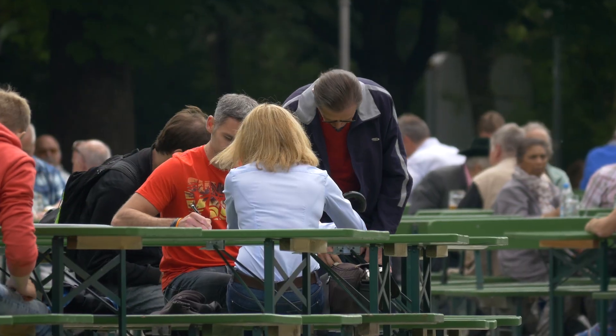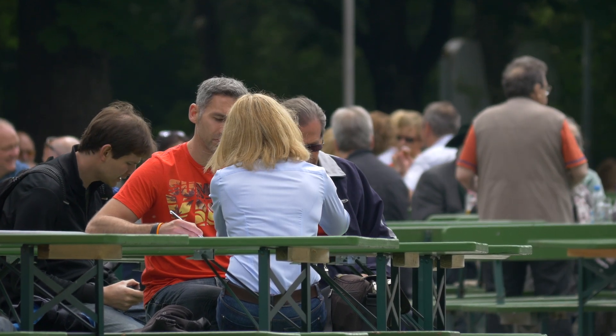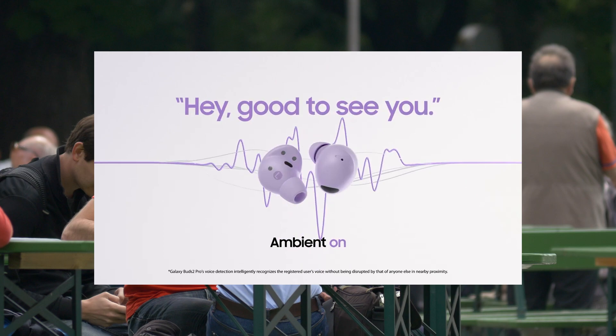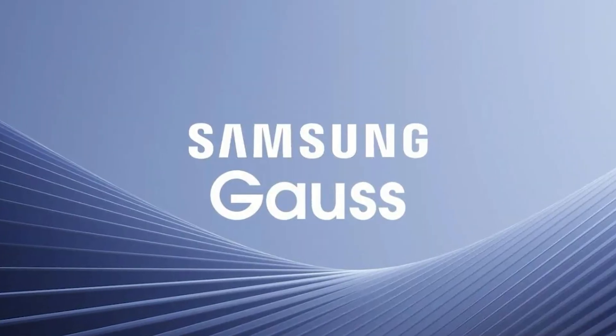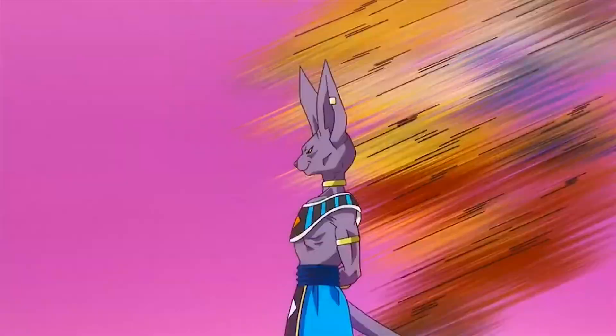Just imagine this: you're talking to someone who speaks another language, and the active noise cancellation goes into effect, essentially blocking off the audio from the person you are chatting to. Then, in close to real-time, Samsung Gauss — which is the new AI — dubs over what they're saying so that what you get is a real-world snapshot of what's happening around you in that language. This is like dubbed anime, but in real life.